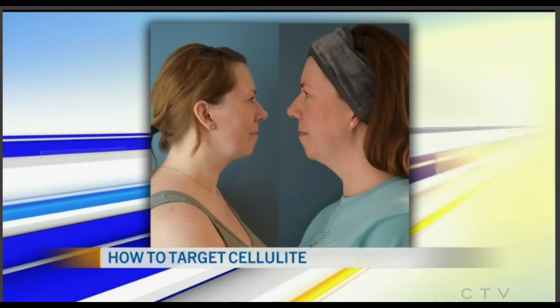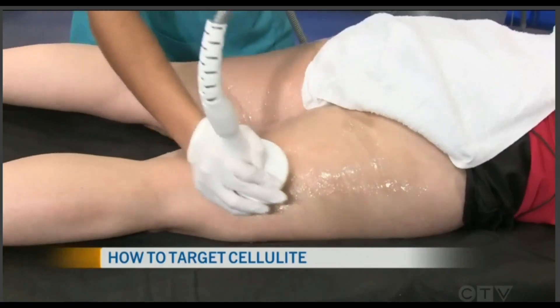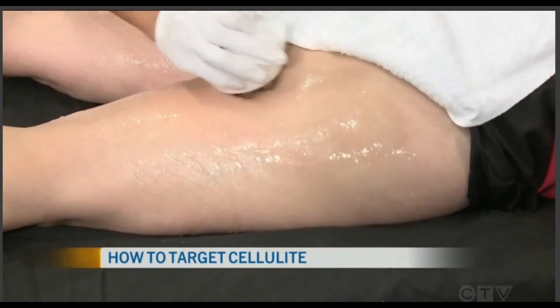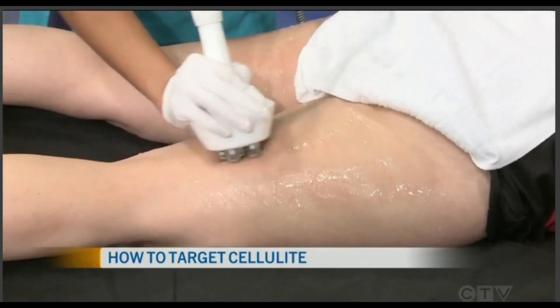Are there different treatments for different areas depending on how much cellulite you have to lose? Well, this is a cellulite treatment, but we also do facelifts — tightening the skin and getting rid of double chins and jowls. And then the circumference reduction, that's just reducing fat, tightening the skin, and toning the muscle.